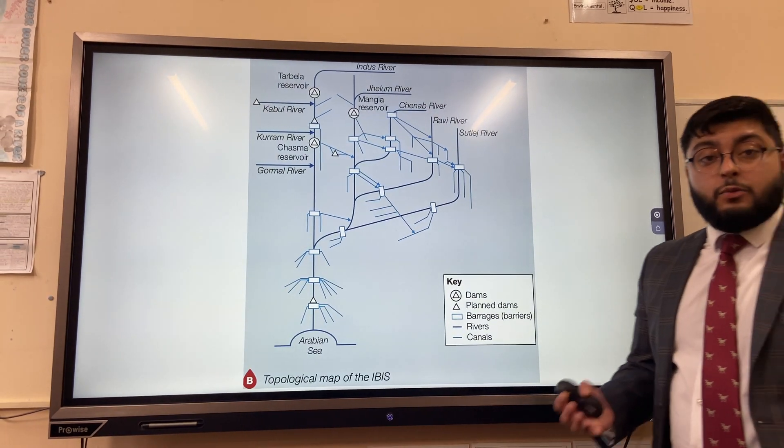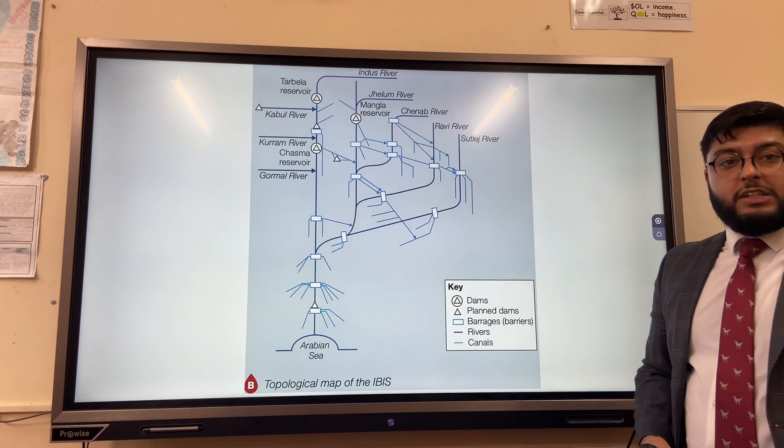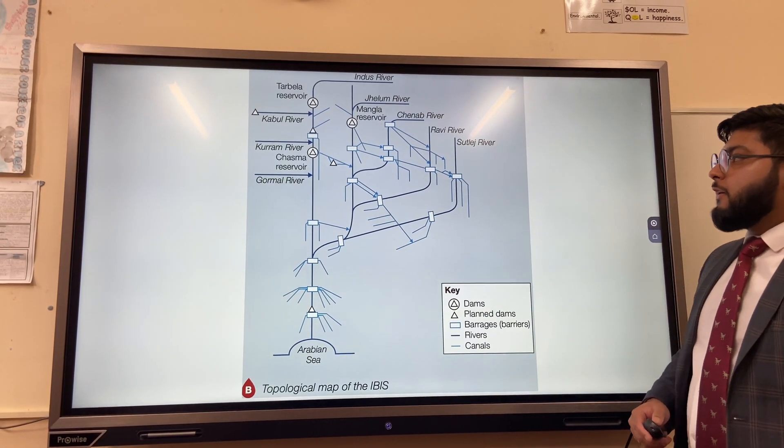In response to food and water security problems, the British government built 64,000 kilometres of canals and three dams with reservoirs.